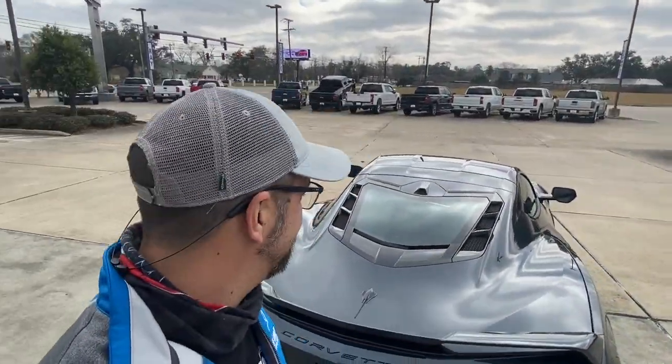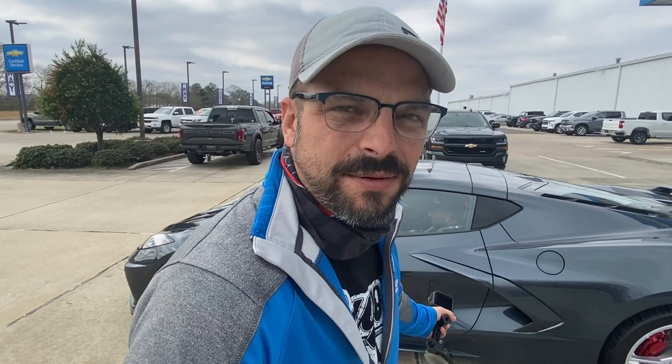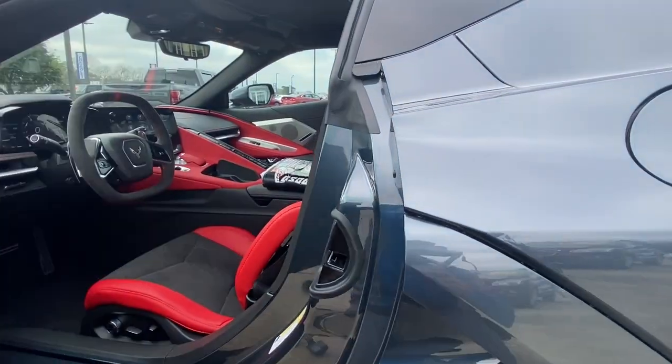Stingray. Wow. So they do have hidden door handles — you actually can't see them. They're tucked underneath this air dam and there's just a little button underneath it. Click, boom, done. Doors open.